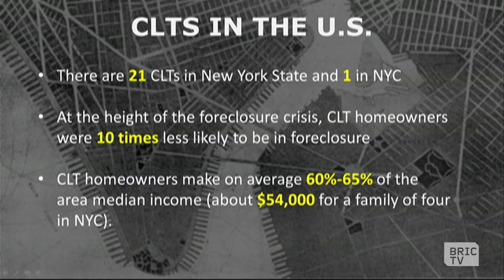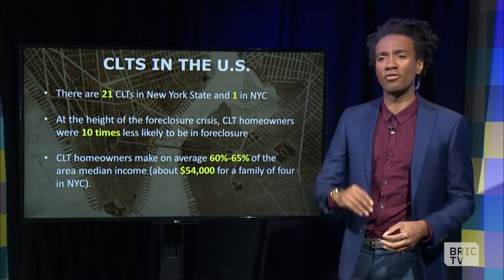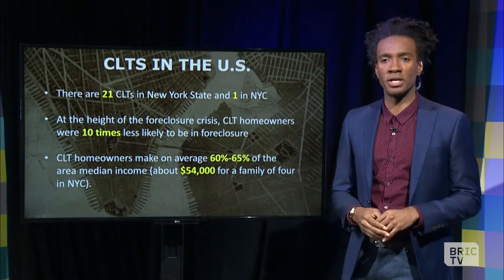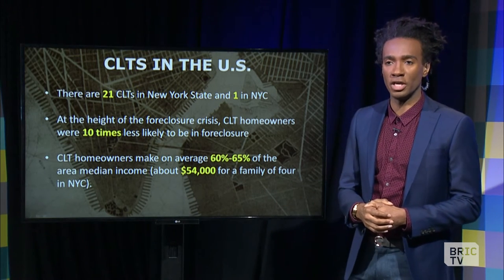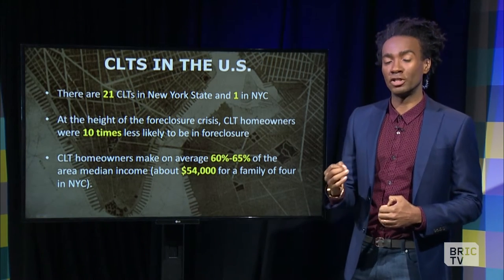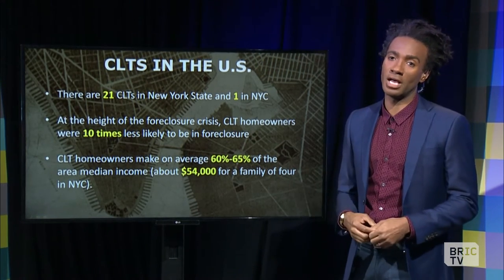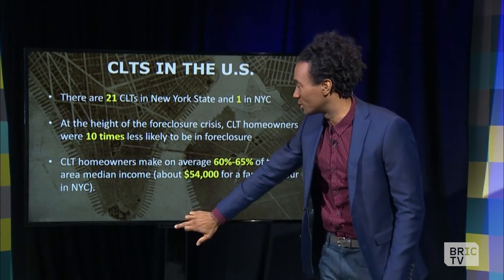At the height of the foreclosure crisis, community land trust homeowners were 10 times less likely to lose their homes to foreclosure, which means this is a pretty good model. CLT homeowners make, on average, 60 to 65 percent of the area median income, which happens to be about $54,000 a year for a family of four. And in Cooper Square, the average income is actually $12,000 a year for those residing there — not a bad deal and a possible solution.